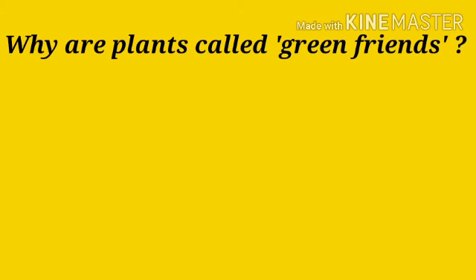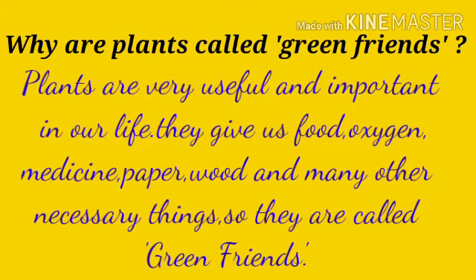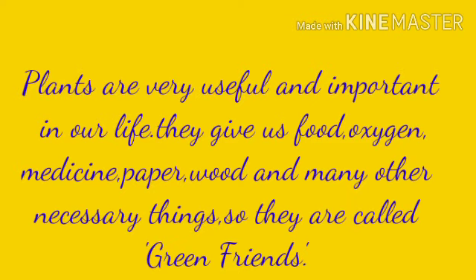Why are plants called green friends? Plants are very useful and important in our life. They give us food, oxygen, medicine, paper, wood and many other necessary things. So they are called green friends.